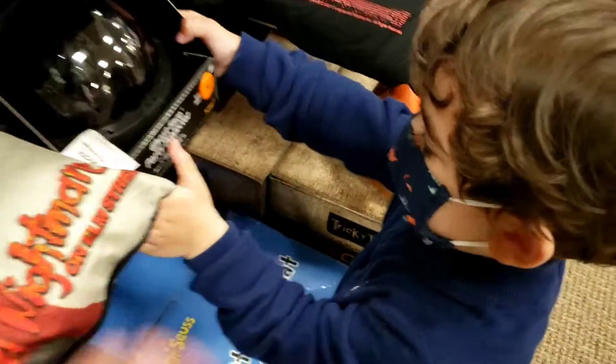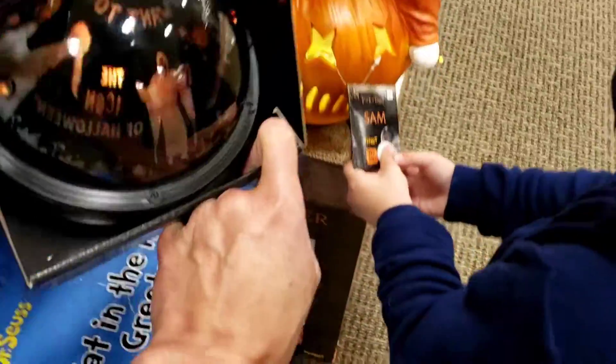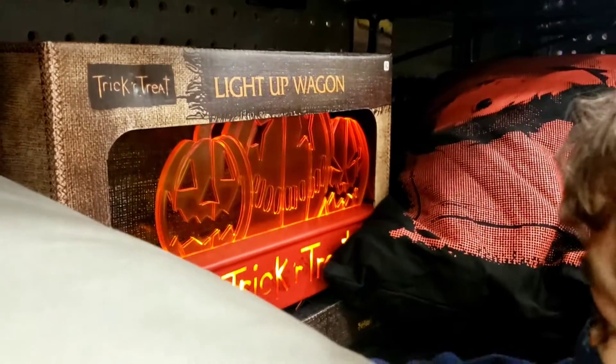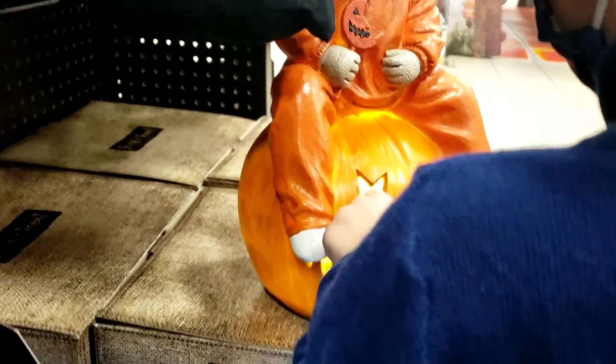Do you like that, Jordan? You have to hold the button down — hold it down, hold it down. Look, look — see, it changes colors. That's a trick-or-treat wagon and it lights up too. See, that's kind of cool. Sam on a big pumpkin, and that pumpkin lights up.